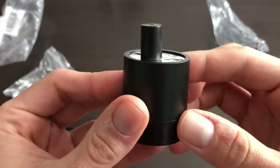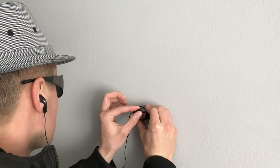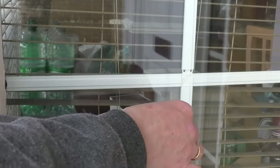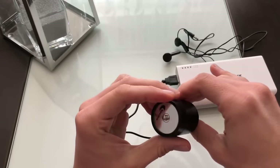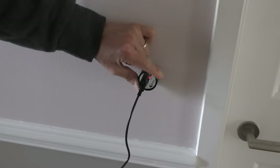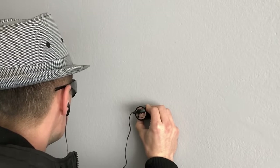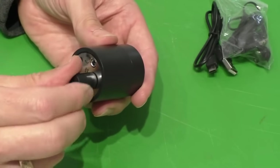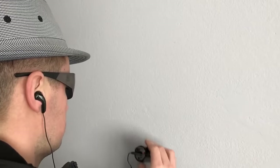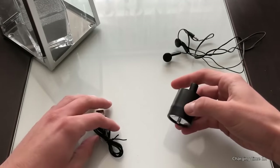Number 9: Wall Sound Listener. Introducing the ultimate tool for eavesdropping — the Wall Sound Listener Hacking Gadget. This incredible device allows you to listen in on conversations happening on the other side of walls, making it the perfect tool for private investigators, journalists, or anyone looking to satisfy their curiosity. With its high-tech sound amplification technology, this gadget can pick up even the slightest whisper from up to 50 feet away. Its compact design makes it easy to conceal. Buy it now on Amazon or AliExpress and start exploring the world of espionage like never before.